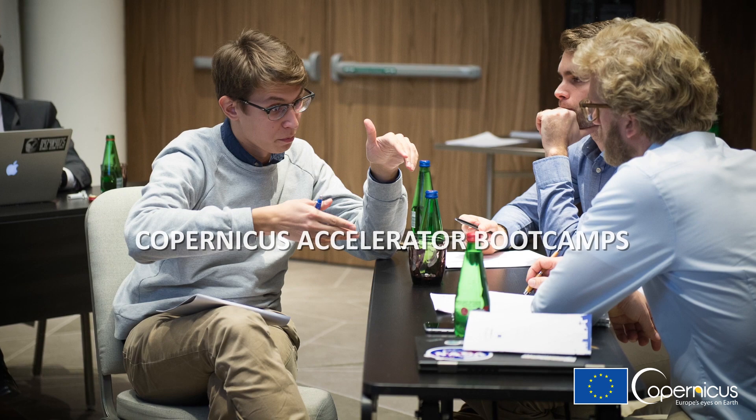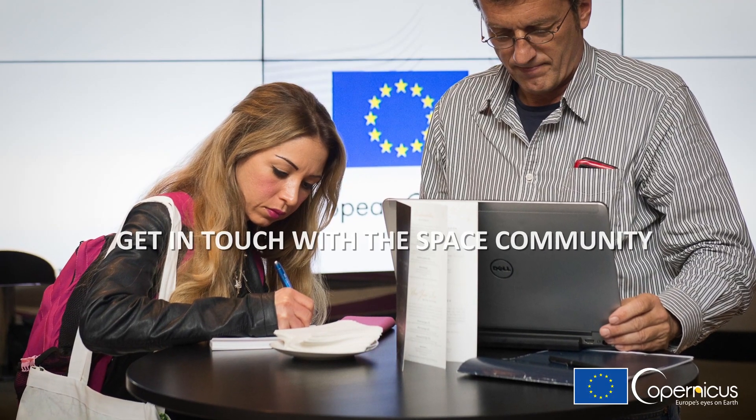The Accelerator program helped me to develop one of the most sustainable satellite-based projects. They helped me to build a network where I can validate my ideas and build partnerships.